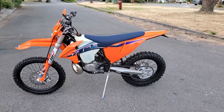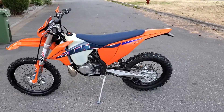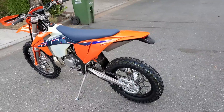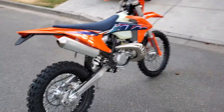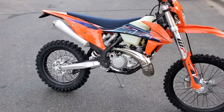Here it is — the 2022 KTM 300XCW, a few hours old, just picked it up from the dealer. Here's what it looks like right from the factory. Got some parts to add.